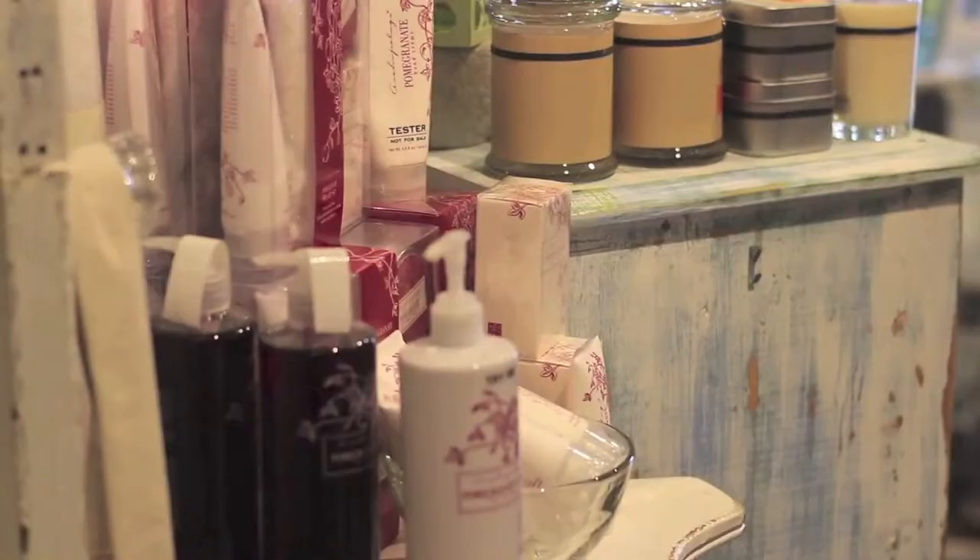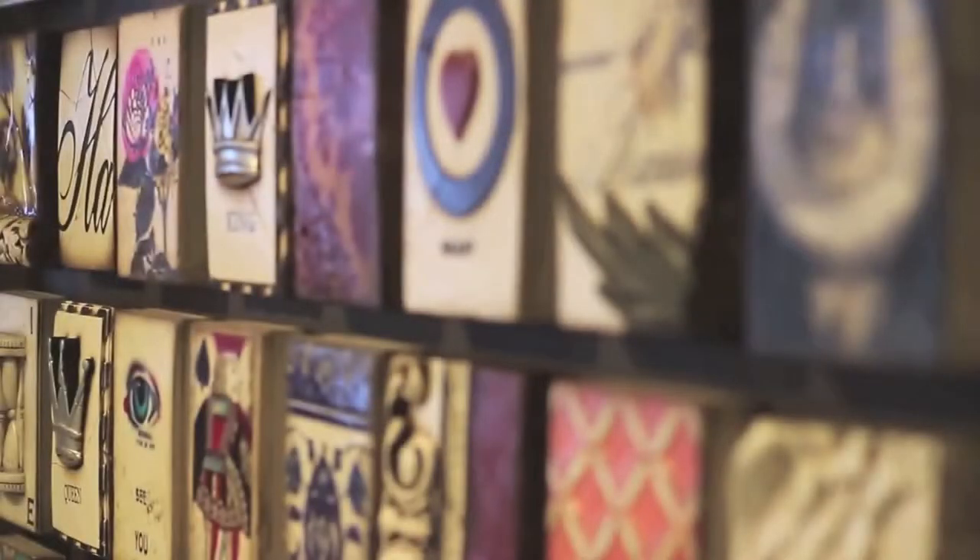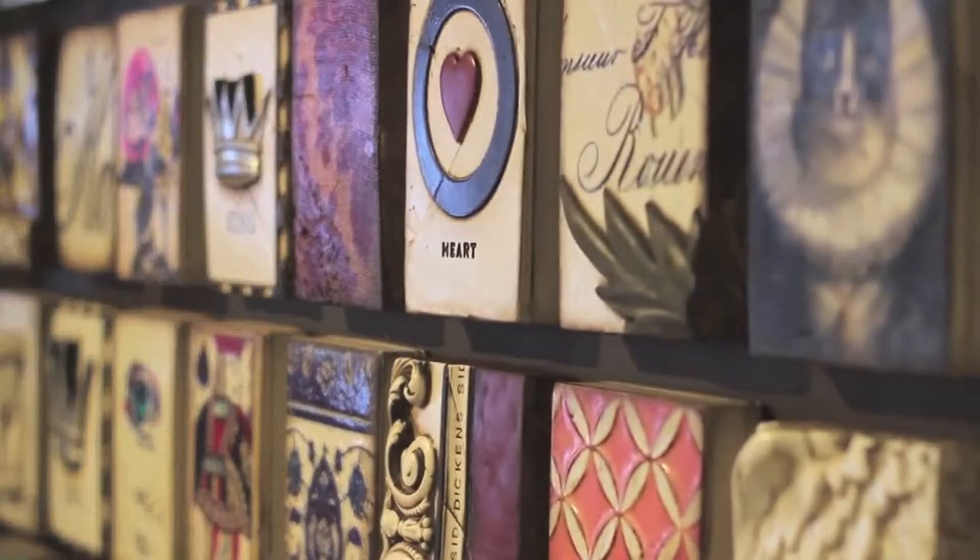The magic of looking around everywhere and seeing goodies and exciting products — you've got spa products and jewelry, and the Sid Dickens tiles behind the cash register. There's just the excitement of not knowing quite what you're going to find in here, but you're always going to find something special.